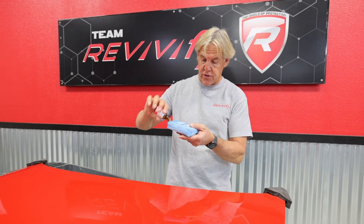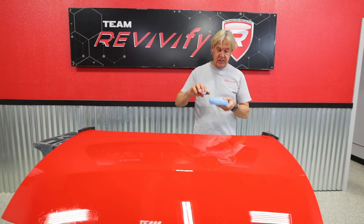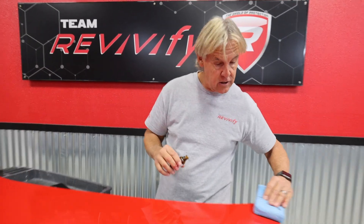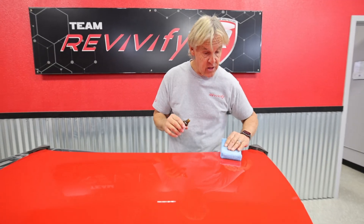I come back, put another bead, and apply it again — two strokes on that hood. Add another bead, two more strokes. As you can see, I am being extremely generous and thick with the application process. The thicker and more generous you are with Revivify, the more performance, longevity, and self-healing resilient protection you get — protection that no traditional ceramic coating can compare to.